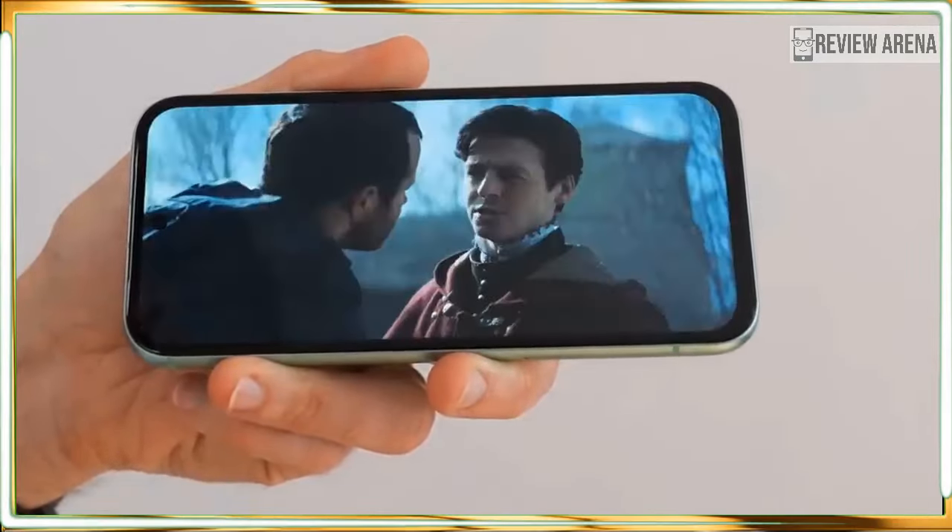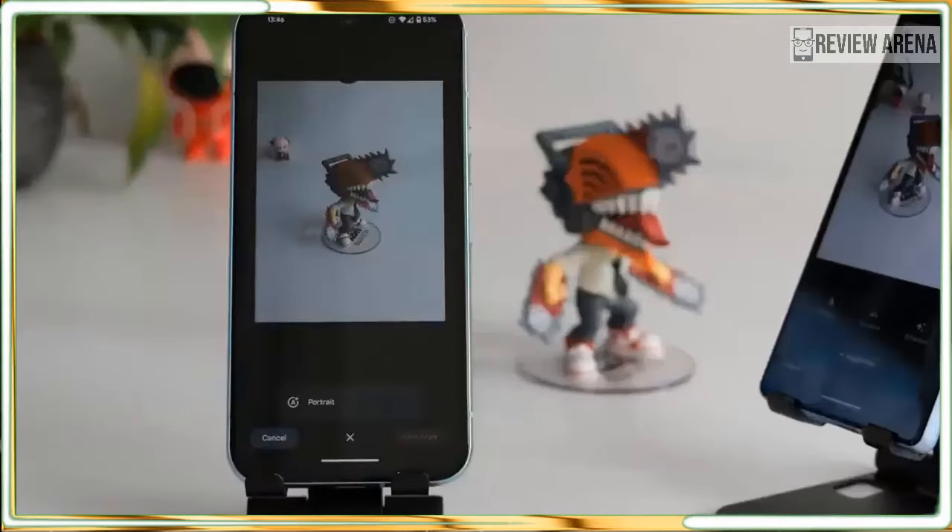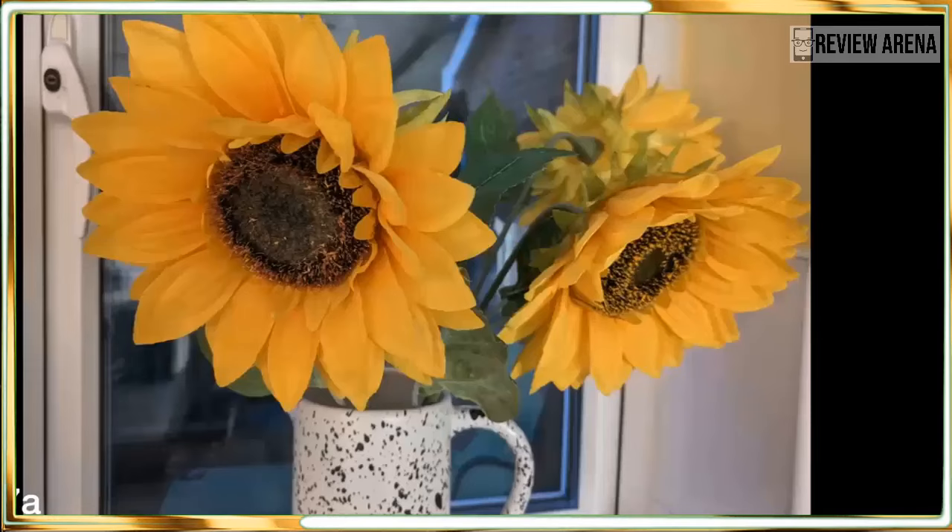Google's Pixel 8 series phones are usually an easy pick for the best bargain camera phone because they produce great images that are perfect for sharing online — though they don't look as great if you zoom in too close. For viewing on smaller screens, the Pixel 8a makes photos that look surprisingly good. To test the Pixel 8a camera, I compared photos against the Pixel 8 Pro, Google's best camera phone. The photos were remarkably similar — if I didn't zoom in on a shot, I often couldn't tell which photo was taken by the Pixel 8a and which by the Pixel 8 Pro.